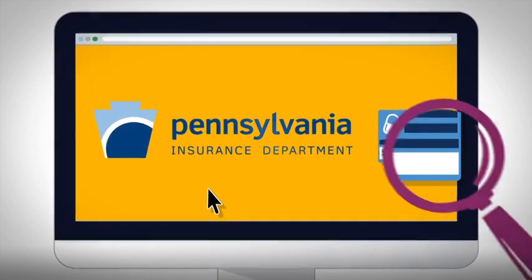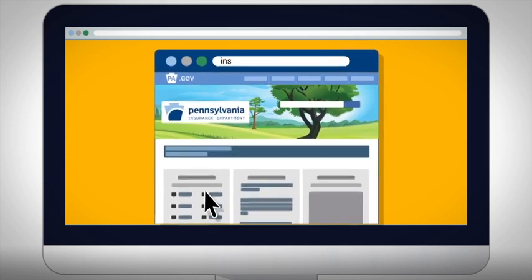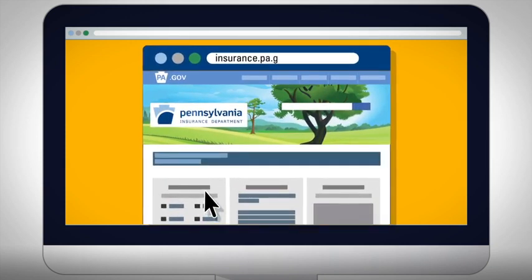The Pennsylvania Insurance Department reviews changes in plan costs every year. Visit the department's website to see proposed rate changes for the next year and find out more about this process.